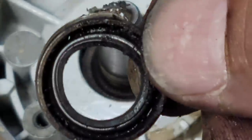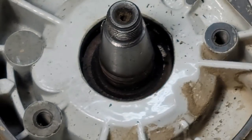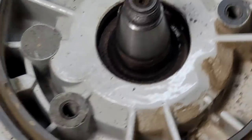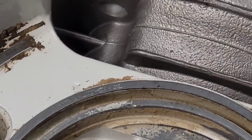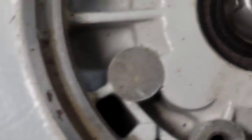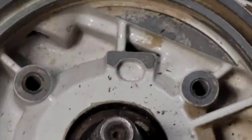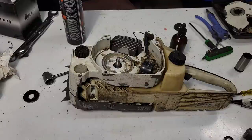Here's the seal — it's nice and pliable, it probably was still good, but while we're in here we'll replace it. Because if you don't change it, you're going to have a leak. Looking down inside, it's dirty back there, so once again I'm going to flush this out and get all the crud out before I attempt to install a new seal.